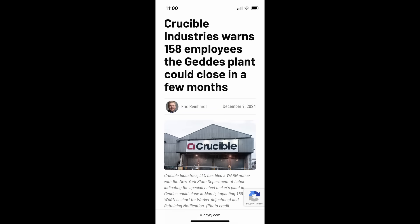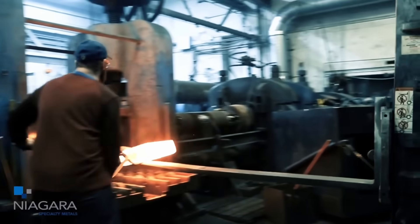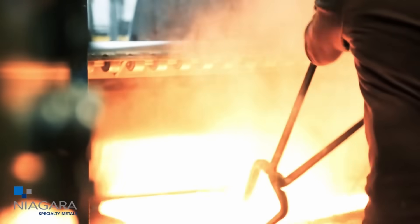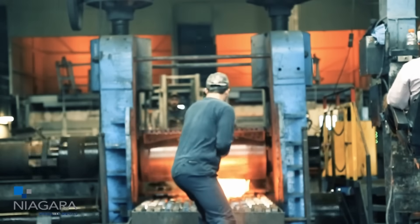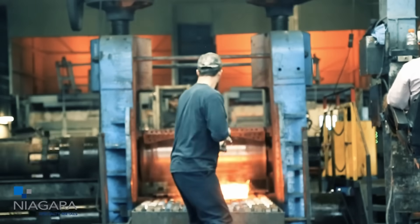In case you haven't been following steel news, Crucible Steel went through a bankruptcy and no longer exists. I interviewed Bob Shabala of Niagara Specialty Metals several months ago about this transition. Niagara is the company that would purchase ingots from Crucible and would hot roll, anneal, and distribute them to knife companies and steel suppliers. Niagara has also started a new online store to better sell directly to individual knife makers.